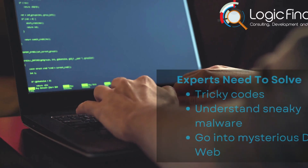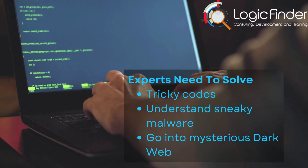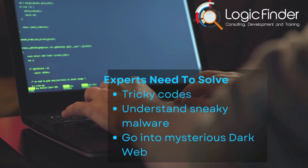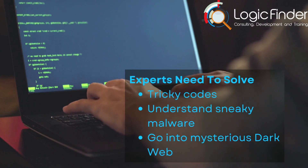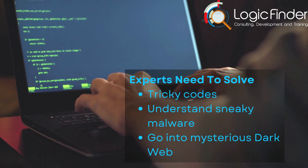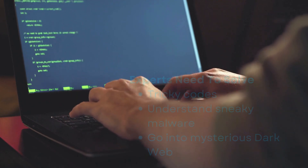In the world of digital forensics, challenges are as varied as the digital world itself. Our experts need to solve complex codes, understand sneaky malware, and navigate the mysterious dark web. It's about finding the truth even when things are tough.